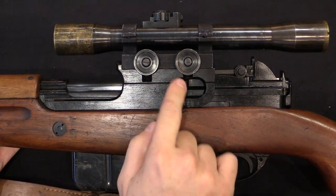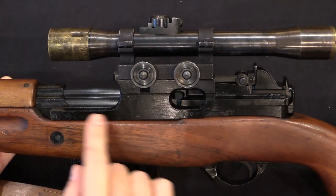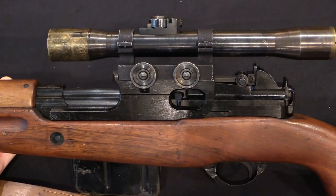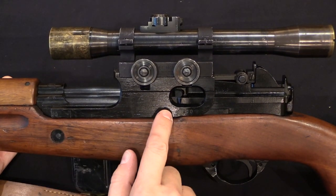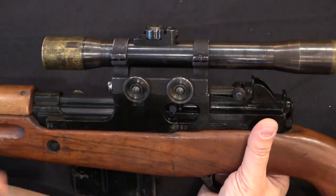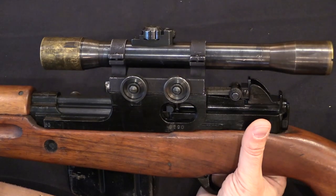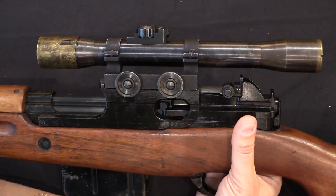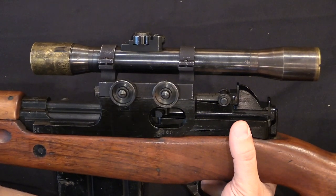And then they have these ECHO scope mounts. The mount bracket down here was actually done by FN — these are permanently installed on the receivers. The top mount is detachable. The mount is called an ECHO mount, and it was made by a guy named Herkner out of Boise, Idaho.